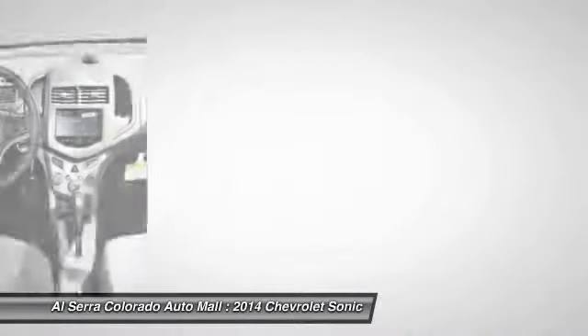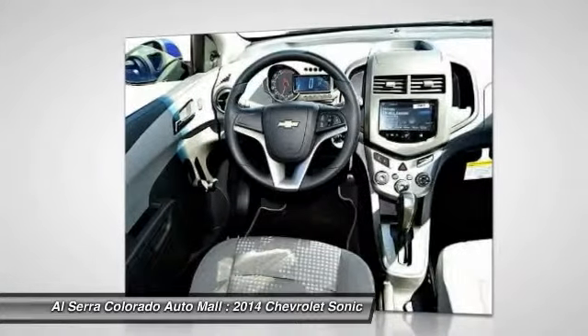Keyless entry, floor mats, front wheel drive. Come take a test drive today.